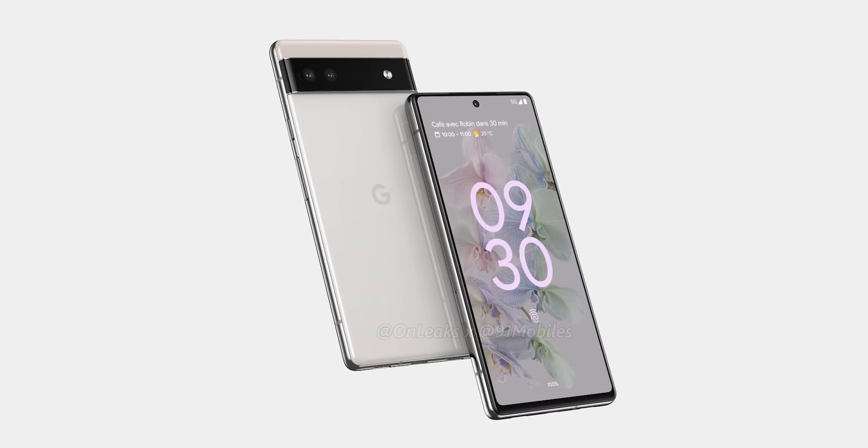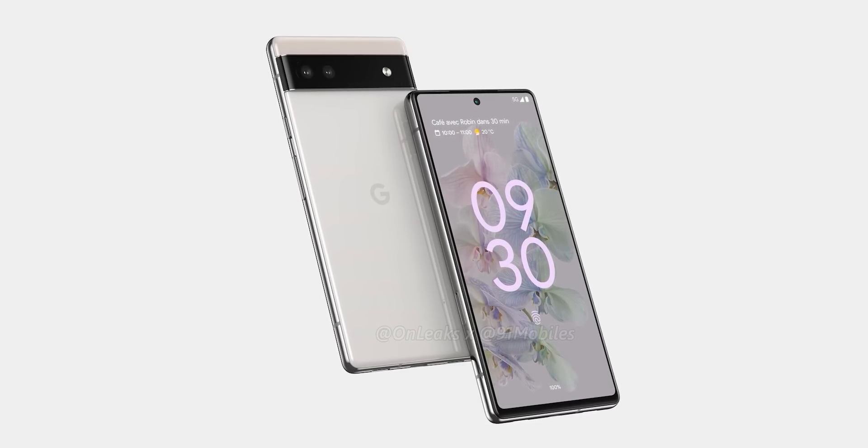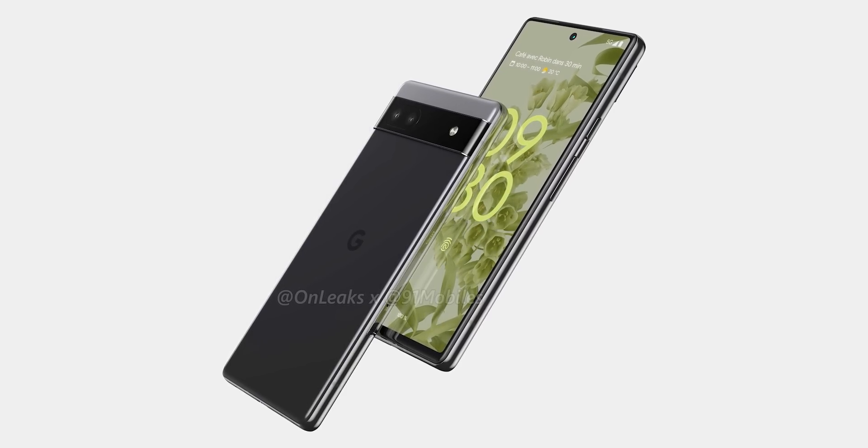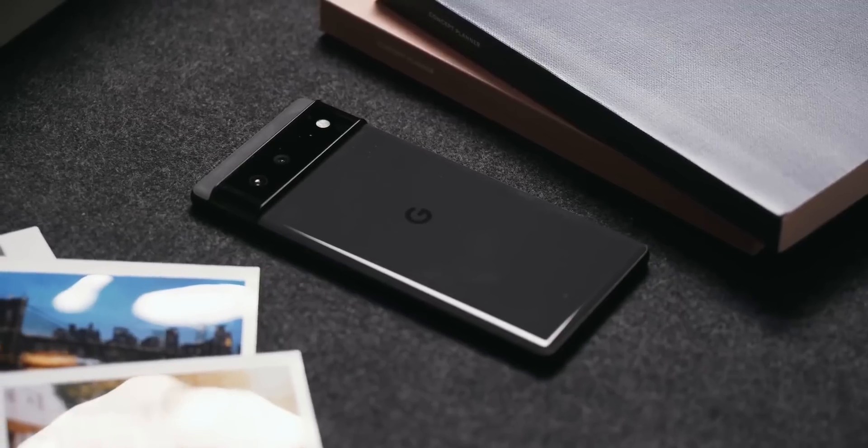Unlike the Pixel 6, we can see a faint pill-shaped outline around the two cameras in the visor, which is in line with the previous render of the handset. We don't know whether or not the back is made from glass or plastic to keep the costs down, but what we know is the camera specs.